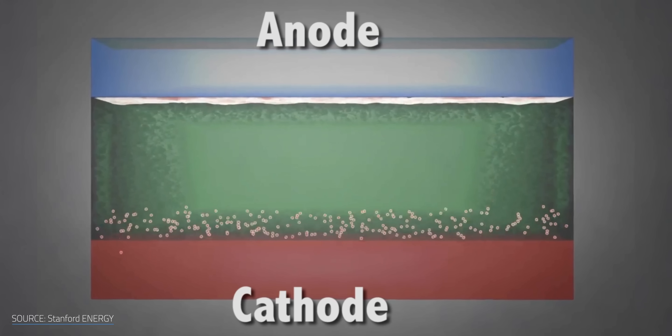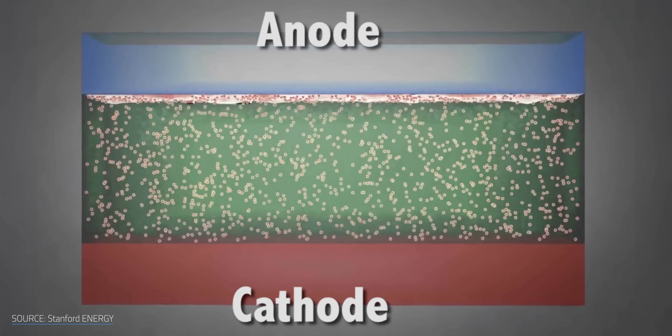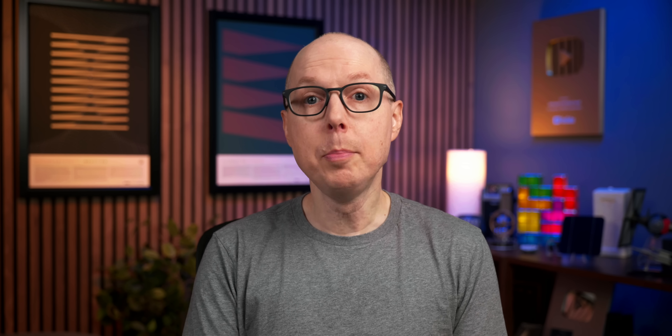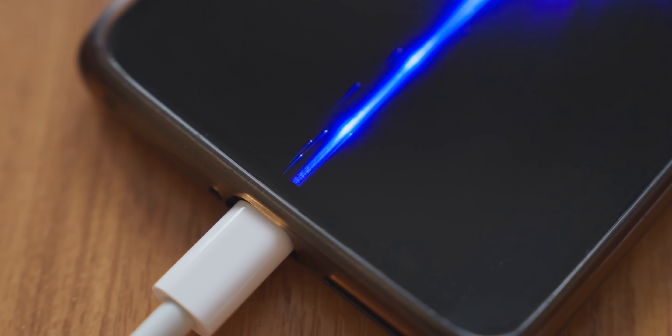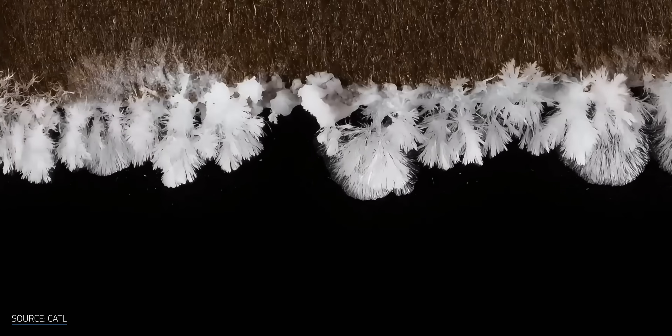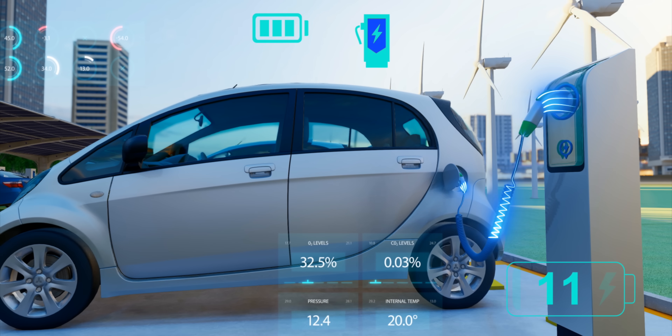Zinc-ion batteries with zinc metal anodes behave much like lithium metal batteries. As they discharge, zinc ions leave the cathode and deposit on the zinc metal anode, and these deposits don't always grow evenly. Rough spots can cause metallic needles — dendrites — to form, growing and branching like snowflakes with each cycle. Over time, dendrites can pierce the separator between the anode and cathode. Even when they don't short-circuit a battery, dendrites speed up capacity fade. High charging rates make this worse, driving ions to deposit unevenly and supercharging dendrite growth.